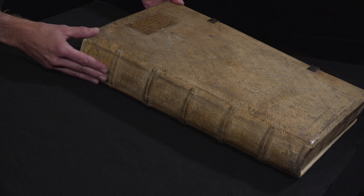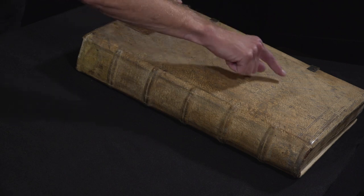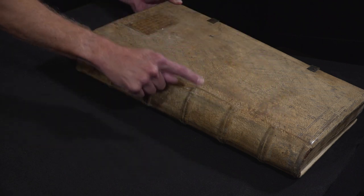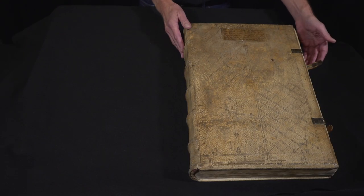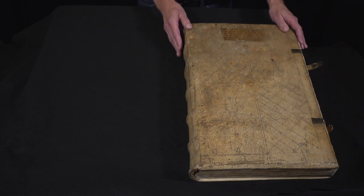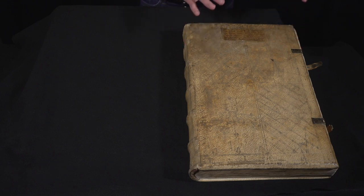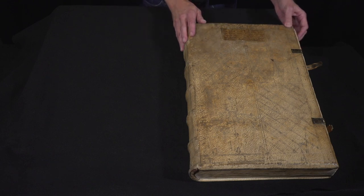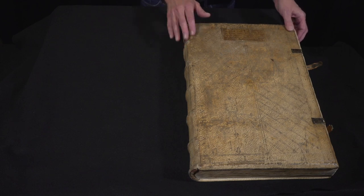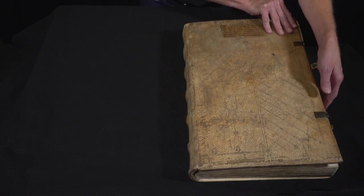Here you see this magnificent large format book in its original pigskin binding. You can see the fine tooling on the large expanse of the binding to give it a bit of decoration, and then you can see that the book was bound with clasps because such a large book bound with wooden boards was likely to warp and shift unless the contents were held solidly by the clasps. These are very thick wooden boards underneath the pigskin, making it difficult to open the book.